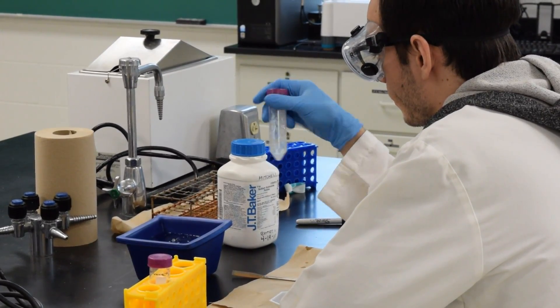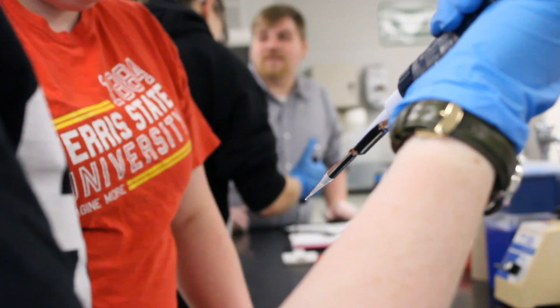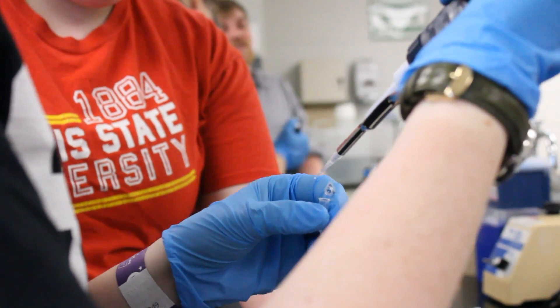Forensic biology is the application of science to crime. So instead of just learning the motives of different people to commit crimes and finding simple evidence on a crime scene, they use applications of different types of science like chemistry or biology to solve those crimes.